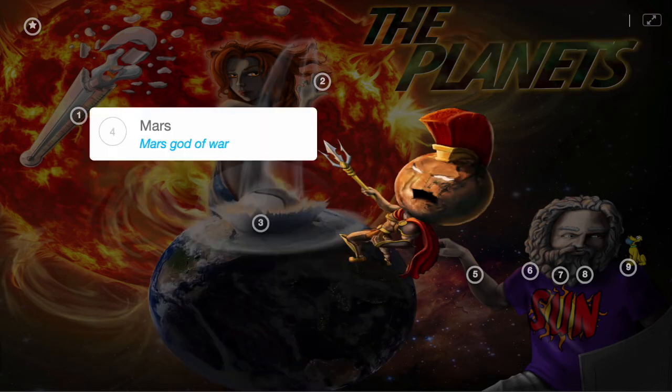At this point, your next door neighbor comes out. He's red-faced and angry, wielding a pitchfork and ready to go to war. And this is, of course, Mars — the next planet in the solar system and the god of war.